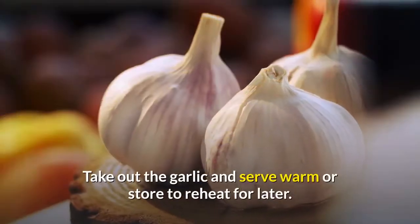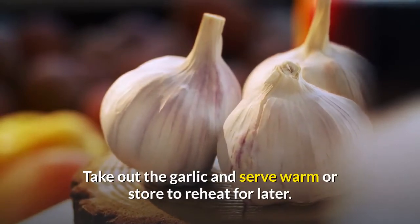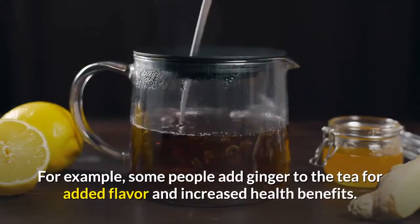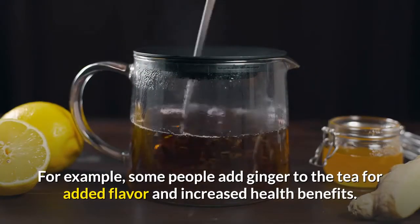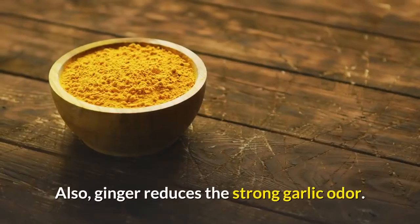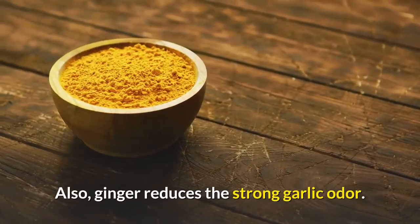Take out the garlic and serve warm, or store to reheat for later. There are variations to this garlic tea recipe. For example, some people add ginger to the tea for added flavor and increased health benefits. Also, ginger reduces the strong garlic odor.